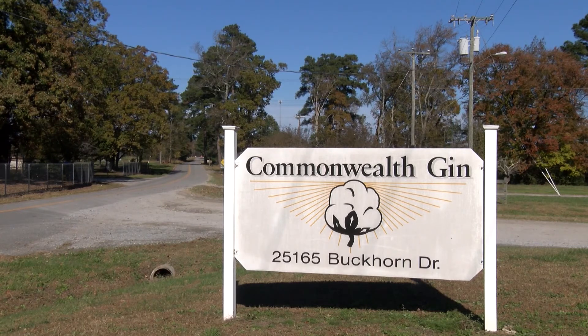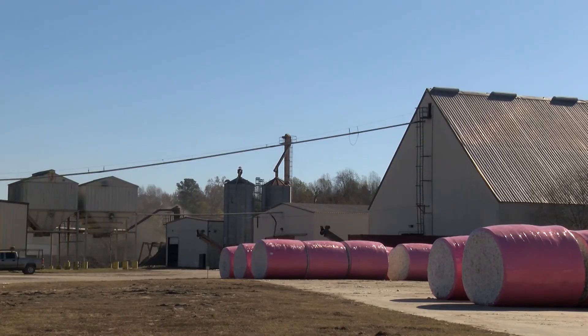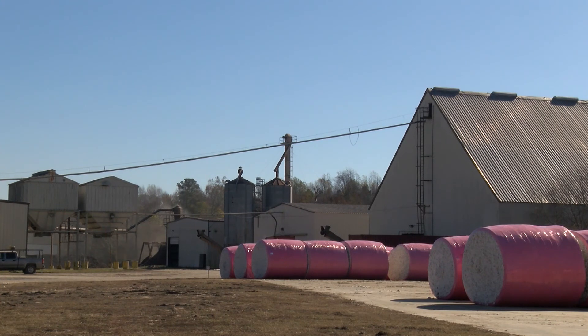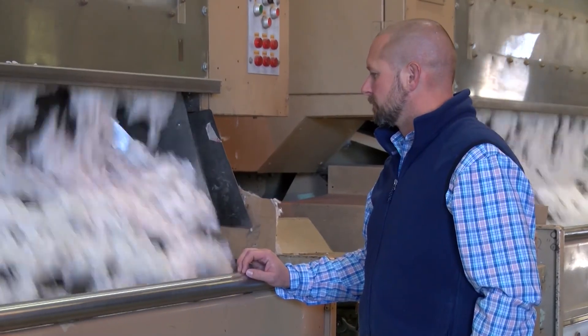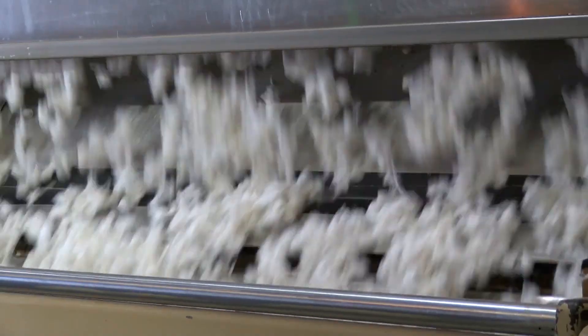After the cotton has been harvested, it's trucked to a nearby processing plant, or gin, where the fibers are separated from the seed. The Commonwealth Cotton Gin is only 15 to 20 minutes away from the Barlow farm and serves cotton growers in several southeastern Virginia counties. Father and son Tommy and Chris Alphen own the gin and supervise the ginning and distribution process.